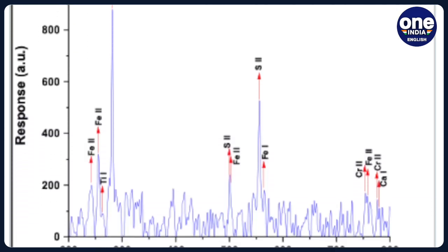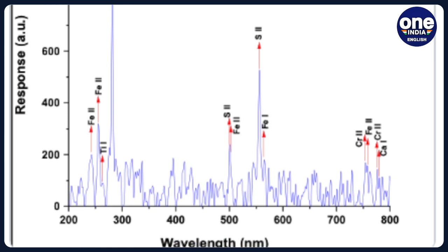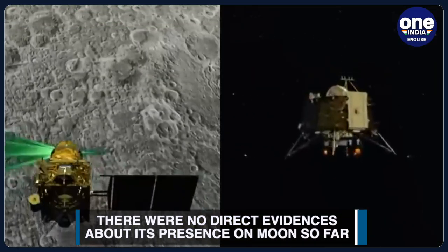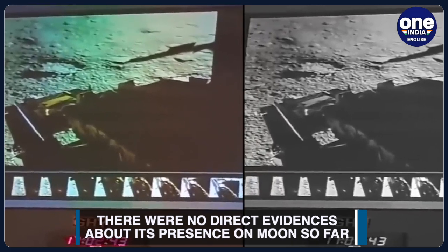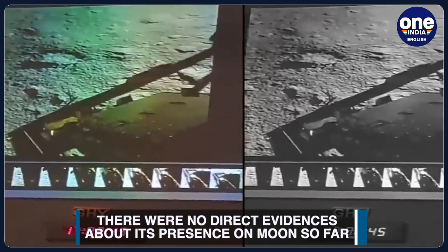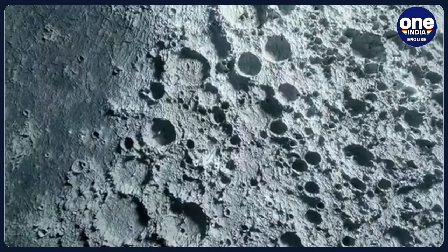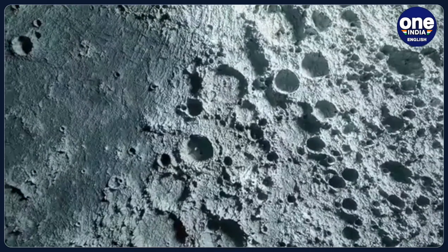So far, there were no direct evidences about the presence of sulphur on the lunar surface. The discovery was made using the rover's Alpha Particle X-ray Spectrometer, or the APXS. The confirmation of sulphur's presence is significant as it could hint at the presence of water ice on the South Pole region of the Moon.